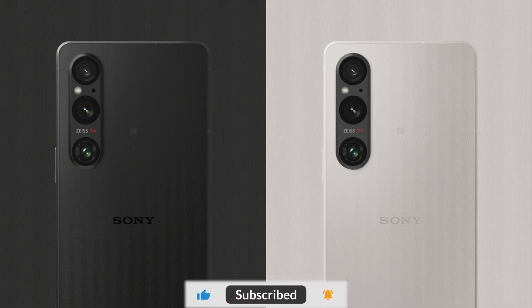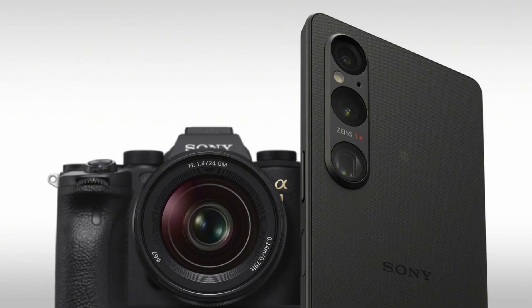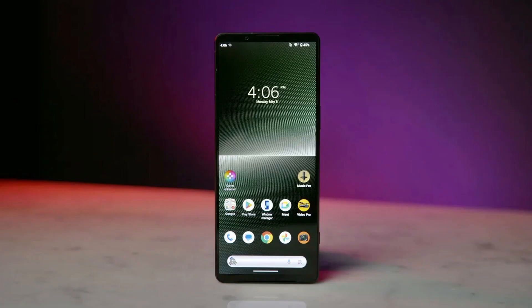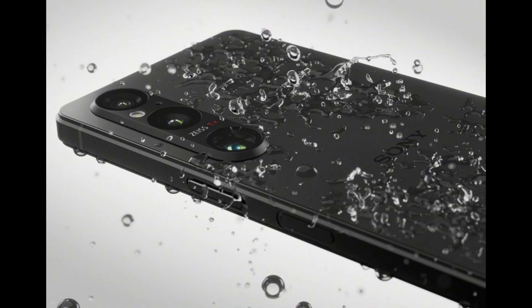The Xperia 1V will be available in black, platinum silver, and khaki green color options from late June, priced at 1,399 euros in continental Europe and 1,299 pounds in the UK. The US pricing is yet to be confirmed.